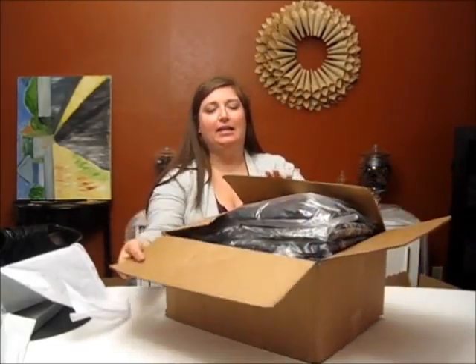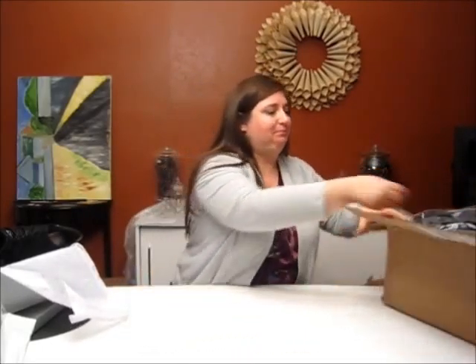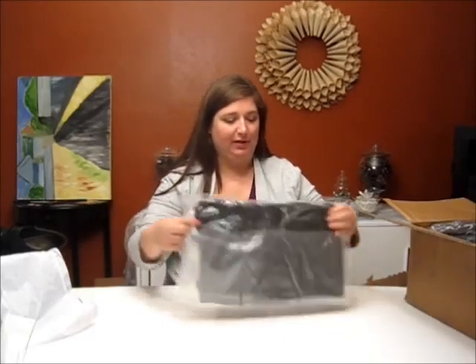This baby is from Lane Bryant and it really came in this box — I don't know how they got it closed. There's going to be a lot of black clothing in here, which is going to be hard to see very well.